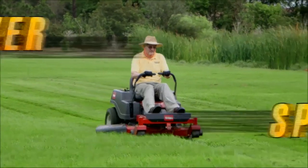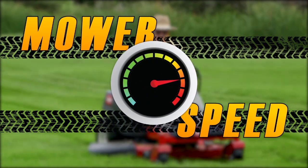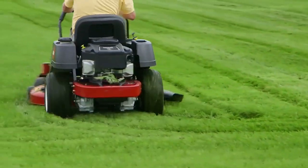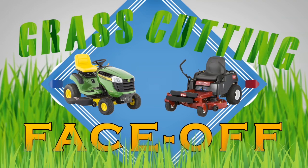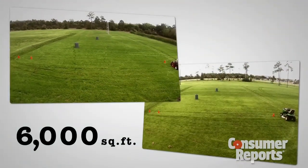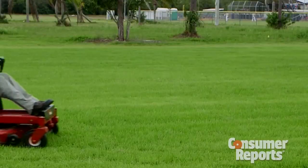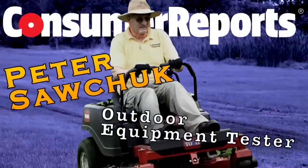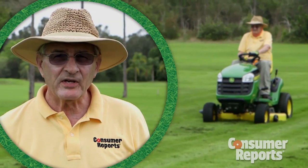More lawn mower manufacturers are touting speed as a selling point for ride-on tractors. Ever wonder which are actually faster? Consumer Reports pitted two popular ride-on mowers against each other in a grass-cutting face-off. The course: two identical 6,000 square foot plots of land with 4.5 inches of grass to cut, and one determined rider for each — Consumer Reports outdoor equipment tester Peter Sawchuck. The goal: to go as fast as we can and still get a nice cut.